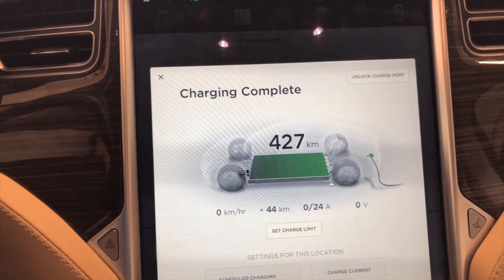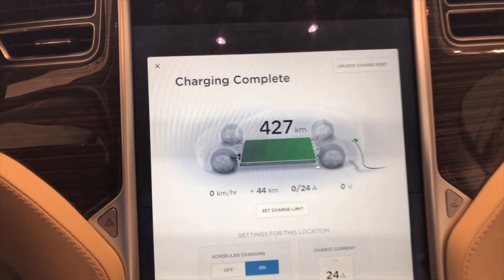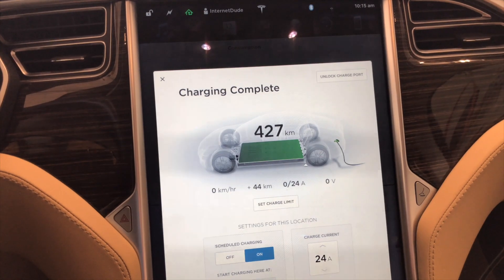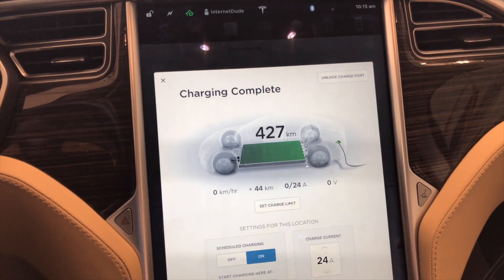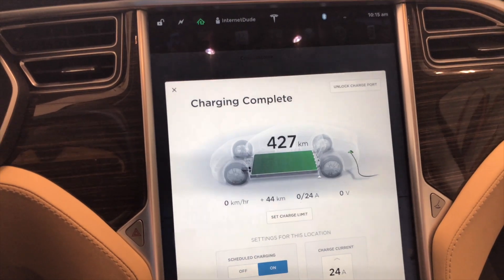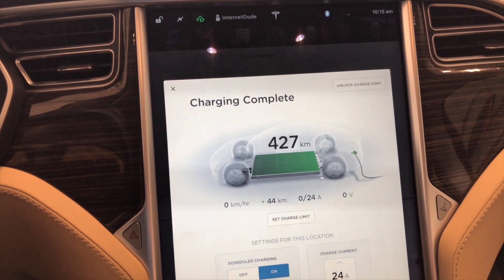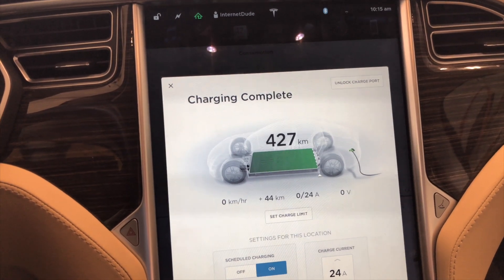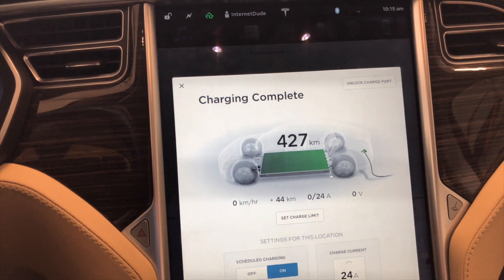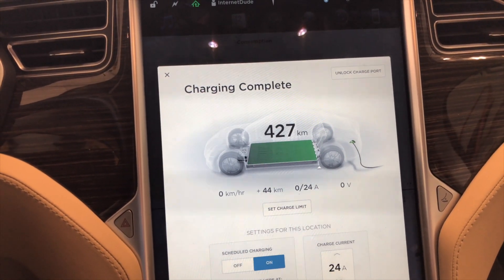Now, when the car was new, it showed 442 kilometers with range mode on and a full charge, and 437 kilometers with range mode off. So if you do the math — let's use range mode because that's how I would drive on the highway. I've got a road trip today headed to Prince Albert, Saskatchewan. That's a decrease of 15 kilometers, or a 3.4% decrease in range.